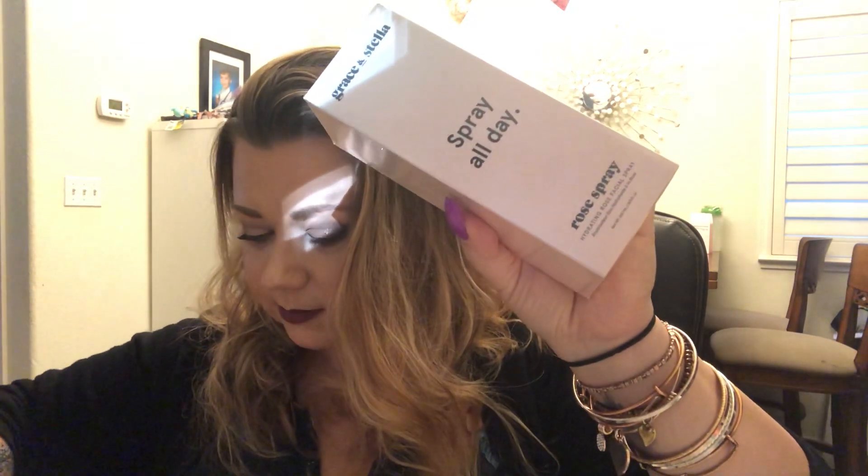Grace and Stella rose spray — hydrating rose facial spray. Let's see, number eight, so this is $25.95 normally. Oh wait, let me look at those little rose gold face mask things — those are 2A, so those are... oh shoot, $160 for this box item?